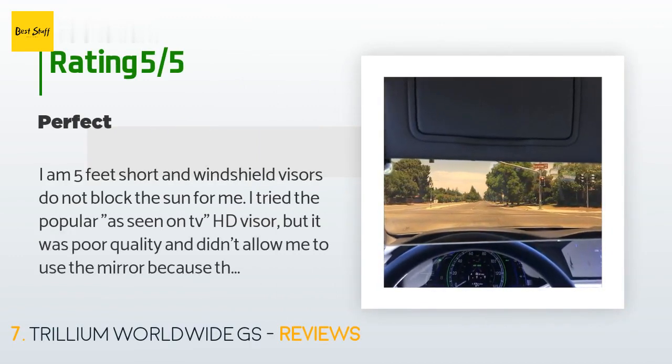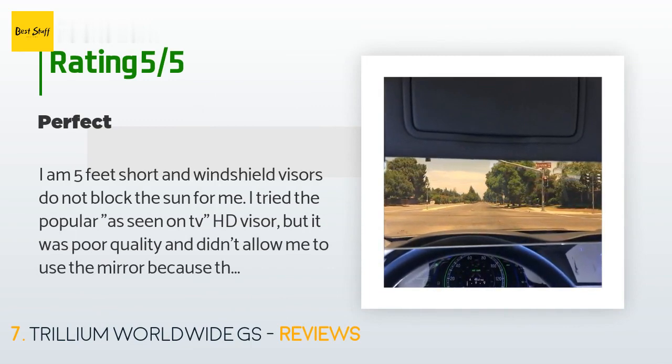A customer said: "I am five feet tall and windshield visors do not block the sun for me. I tried the popular 'As Seen on TV' HD Visor but it was poor quality and the clip blocked my mirror. The clips on this visor extension are sturdy and the polarized plastic is clear without scratches. There is a minor warp near the bottom but it hasn't affected my driving at all. I like that I have my mirror back too."